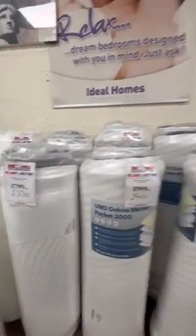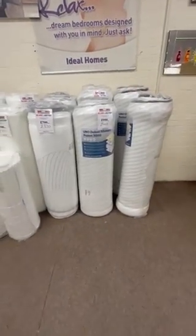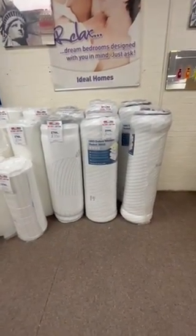We've also got the Memory Supreme 2000 and 4000. All of these are available on free layaway if you have it today. We are based at 231 Cleethorpes Road, Grimsby, so pop in and have a look when you get a chance.